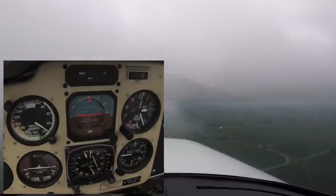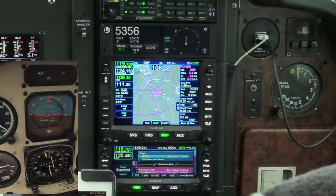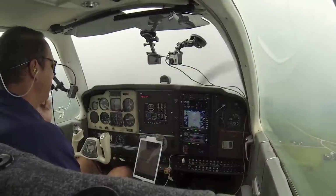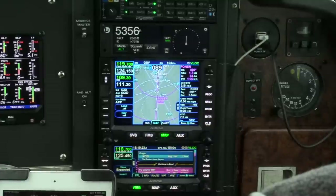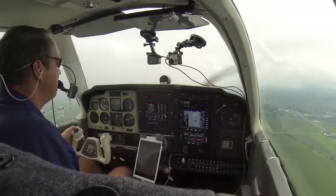Localizer alive. Bonanza Zero Tango Bravo, contact tower. Contact tower, Bonanza Zero Tango Bravo. Cedar Rapids Tower, Bonanza 70 Tango Bravo, ILS 9 approach. Bonanza 70 Tango Bravo, Cedar Rapids Tower, runway 9 cleared for the option. Runway 9 cleared for the option, Bonanza 70 Tango Bravo.